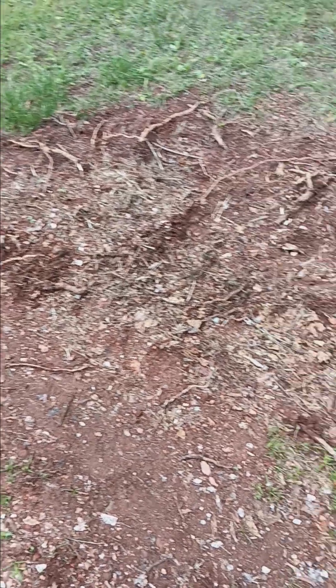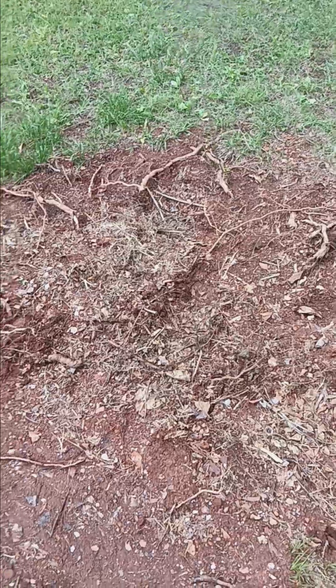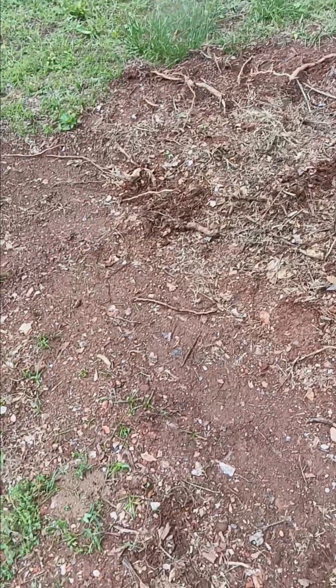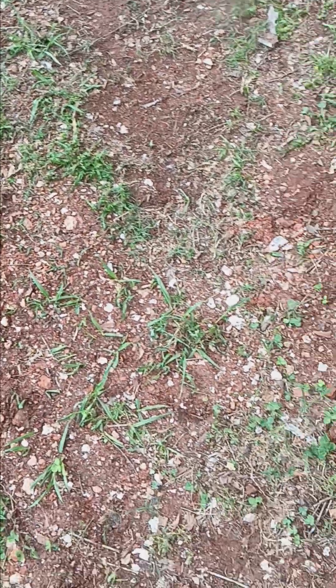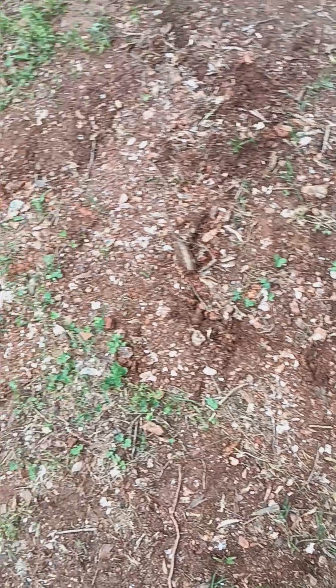In my yard right here, we pulled out a bush here last weekend. See a lot of roots still left over. But anyway, where I live, if you see all these little pieces, about 90% of that is mica.